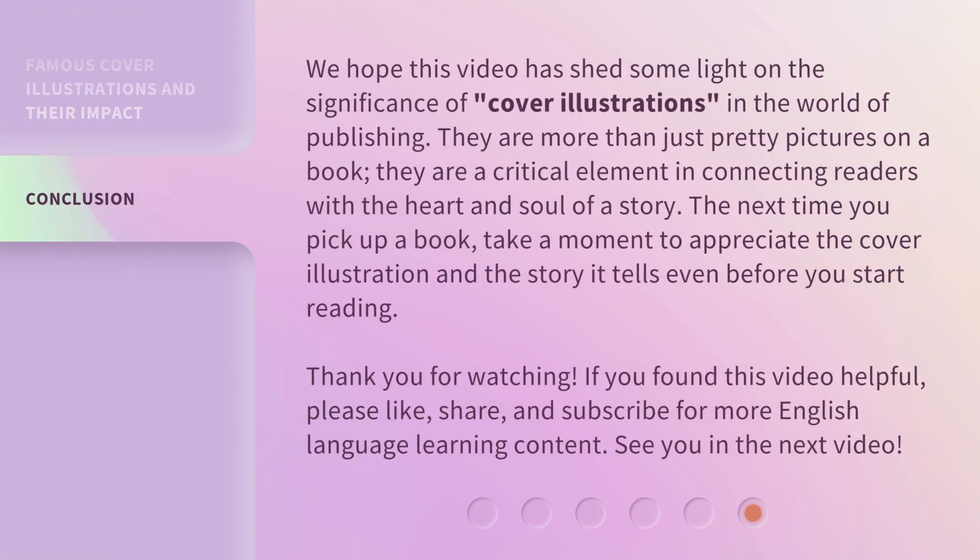We hope this video has shed some light on the significance of cover illustrations in the world of publishing. They are more than just pretty pictures on a book — they are a critical element in connecting readers with the heart and soul of a story. The next time you pick up a book, take a moment to appreciate the cover illustration and the story it tells even before you start reading. Thank you for watching. If you found this video helpful, please like, share, and subscribe for more English language learning content. See you in the next video.